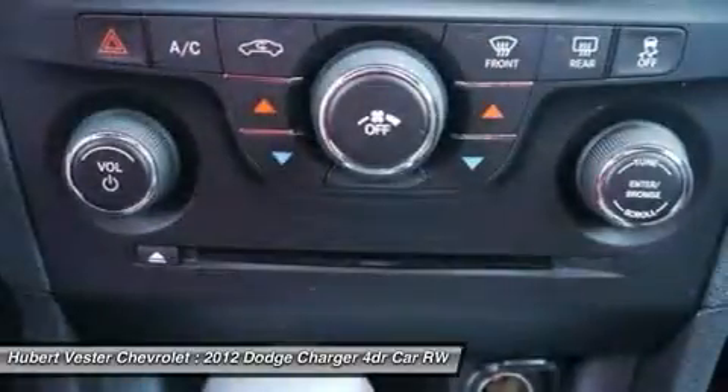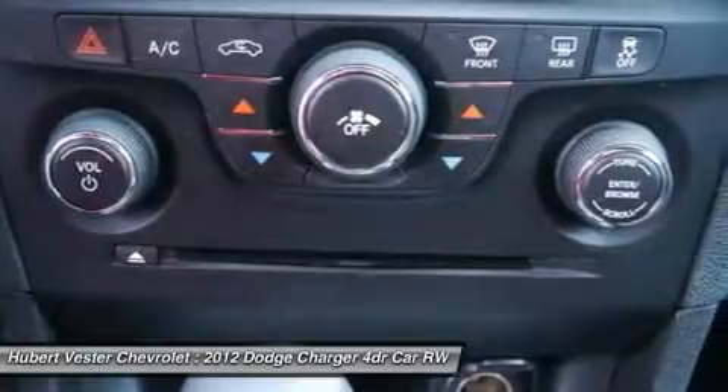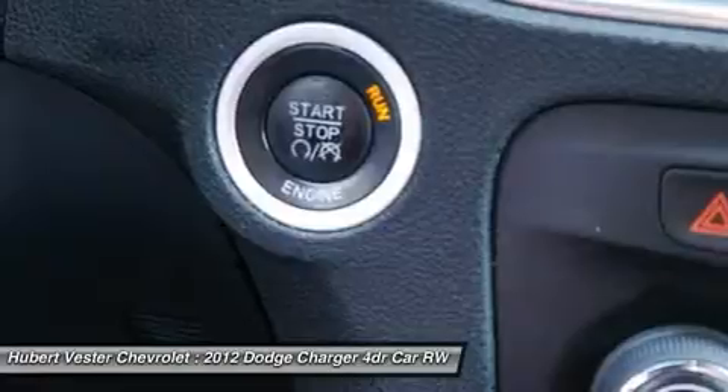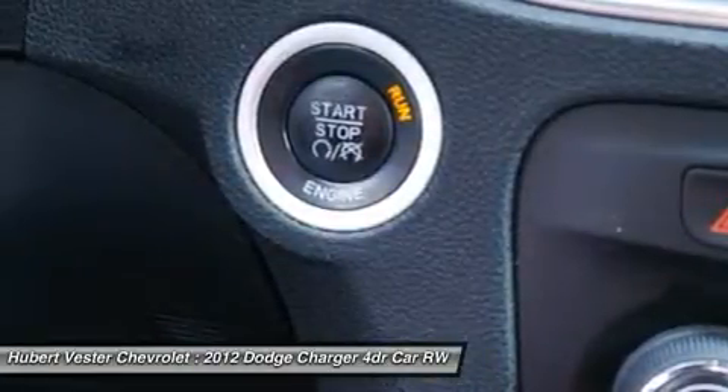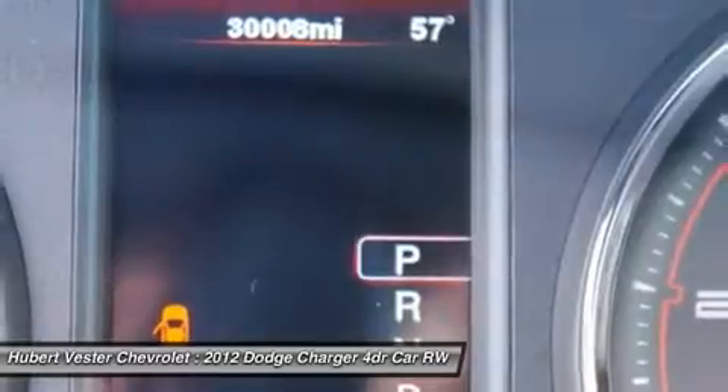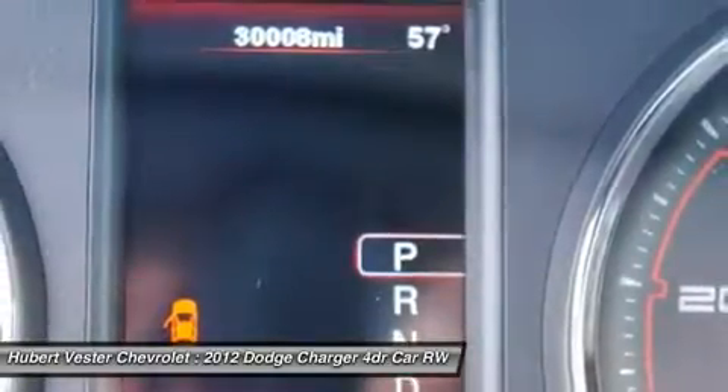Passenger door bin, passenger vanity mirror, power door mirrors, power driver seat, power steering, power windows, radio with Uconnect Touch 4.3 CD/MP3, rear anti-roll bar, rear reading lights, and rear seat center armrest.